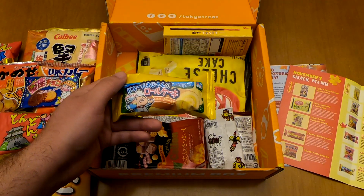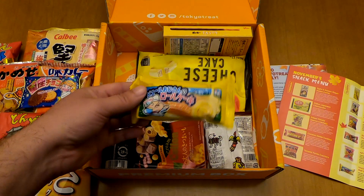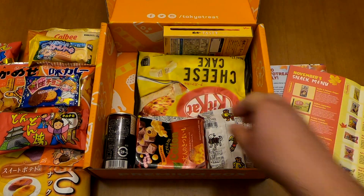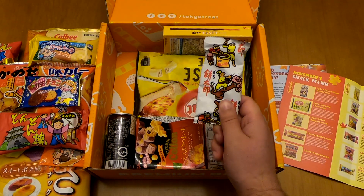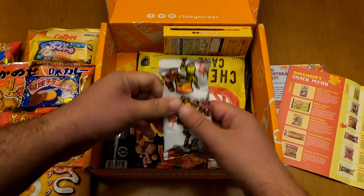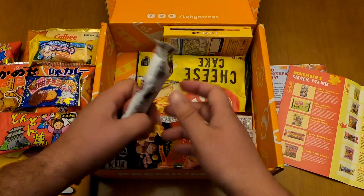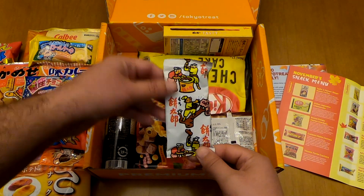It's a roll cake and I've never had a Japanese roll cake before, but I've heard lots of good things. Now which one is this — Mochi Taro. It's a bit dry for mochi but I think I've had taro before and it's something fried if I remember correctly. Anyway, this is the Mochi Taro.